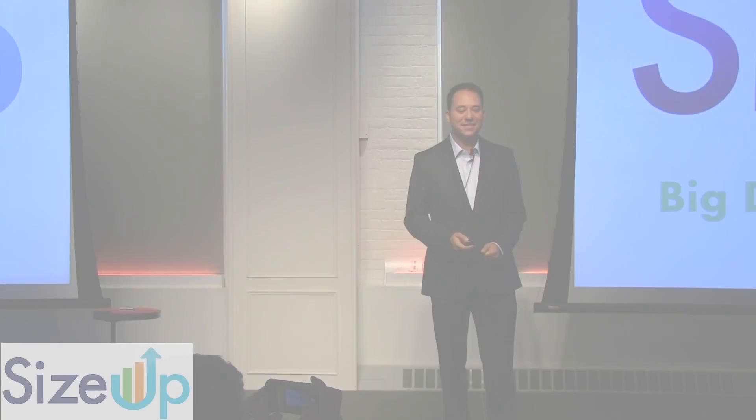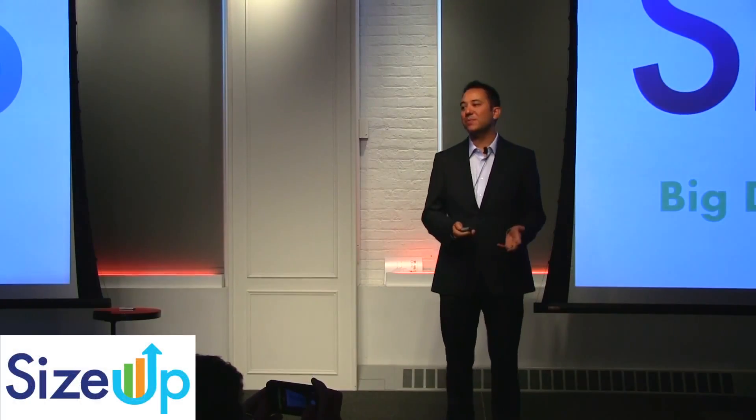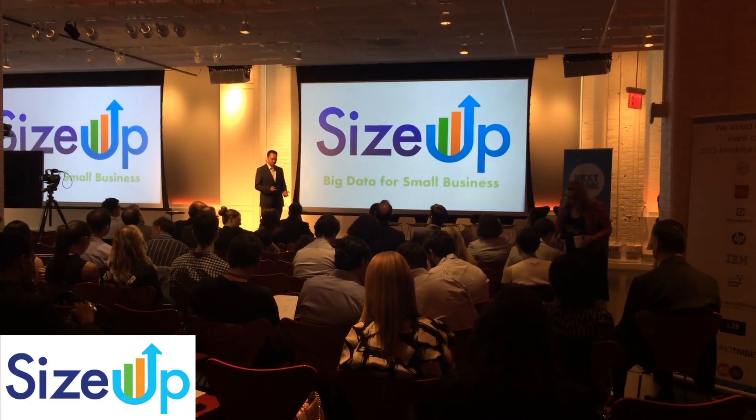Hi, I'm Anatolio Ubalde from SIZEUP. SIZEUP helps financial institutions empower their small business customers to make smarter decisions through data.